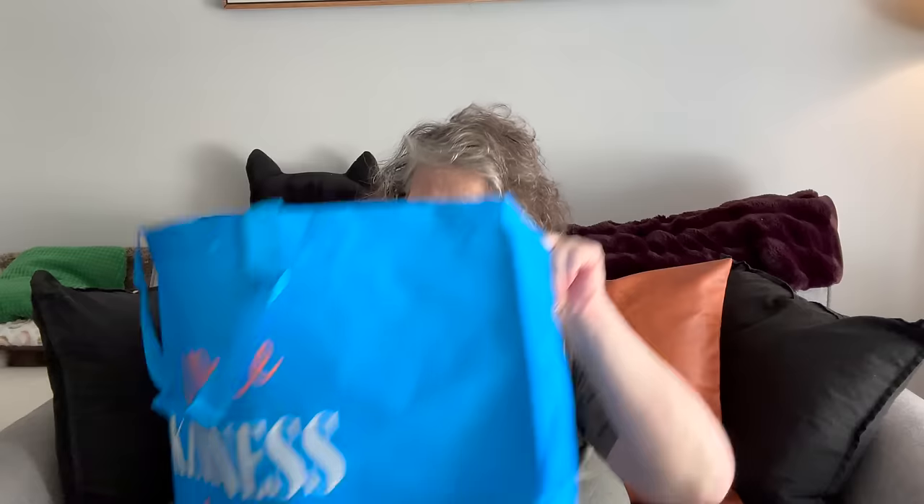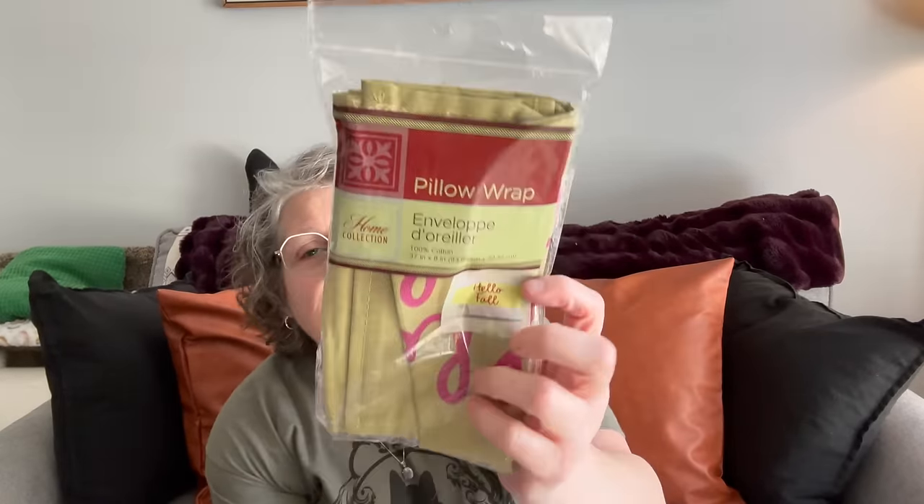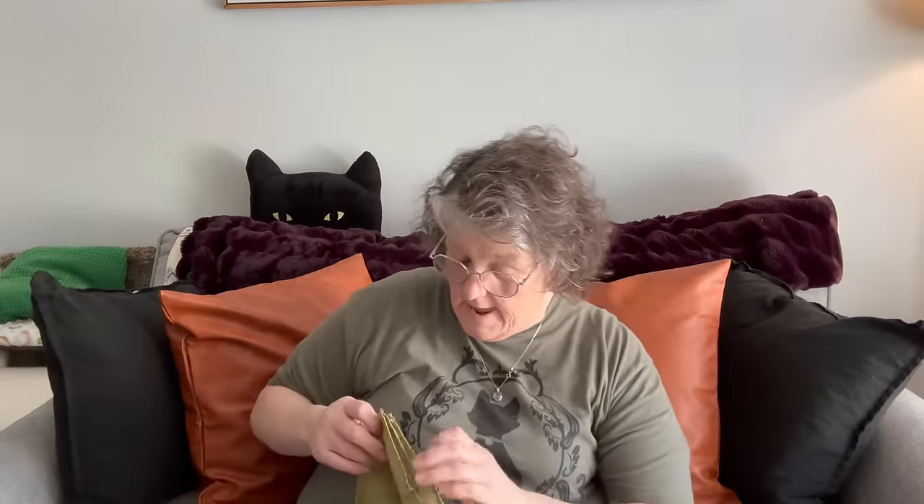I picked up this bag that says 'choose kindness' — mostly because I have to take something to the office tomorrow. I have some old towels for a coworker whose daughter grooms dogs. I also found something I haven't seen before — it wasn't in the seasonal items with pillowcases, and I typically don't shop in that area. It's a pillow wrap and it says 'hello fall' — which, what? So I gather it's not new because, well, it's not fall.